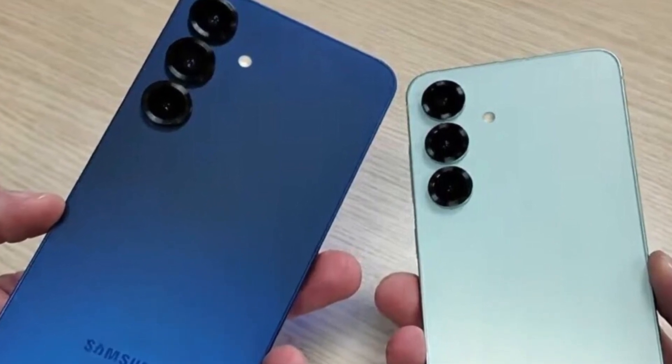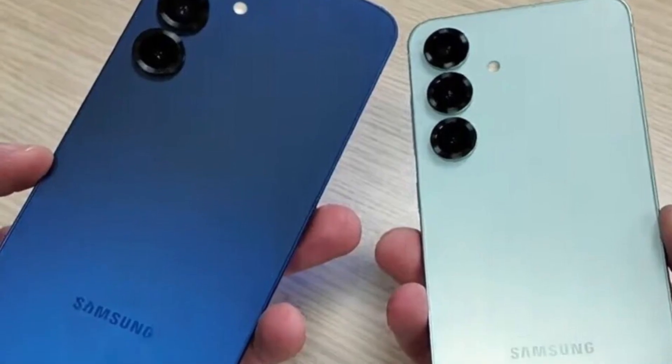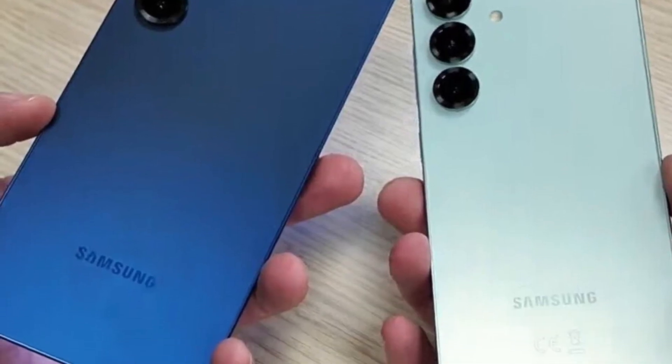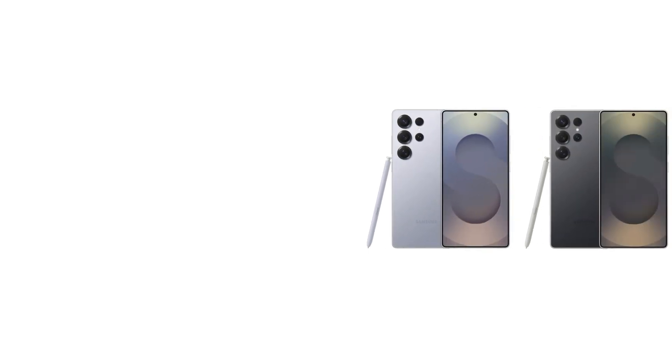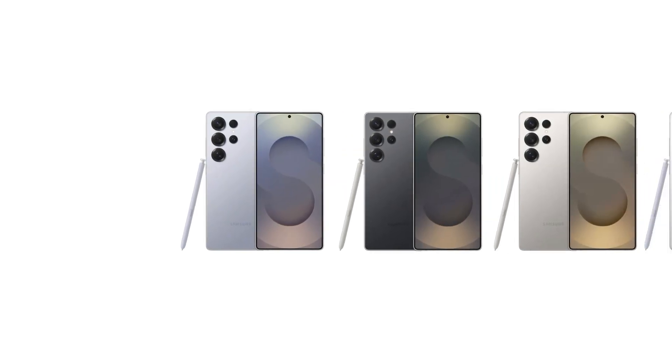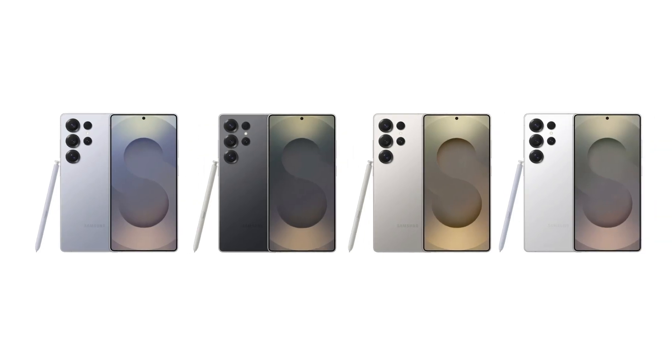The leak confirms that the boxes are thin, with no in-box charger included, continuing Samsung's trend of reducing packaging waste. Among the colors revealed, the Galaxy S25 comes in a refined gray, the S25 Plus dazzles in dark blue, and the S25 Ultra stuns in its titanium ice blue finish. Samsung's bold design choices are evident in the Ultra model, which retains its signature S Pen slot, while sporting rounded edges for a more comfortable grip.